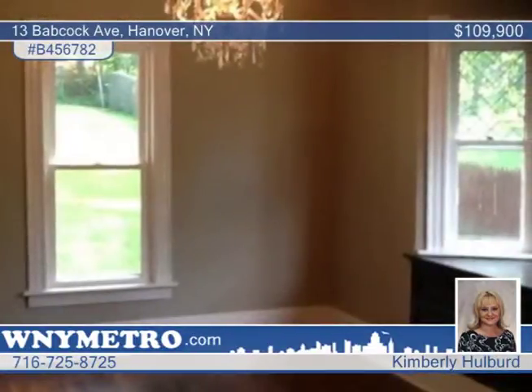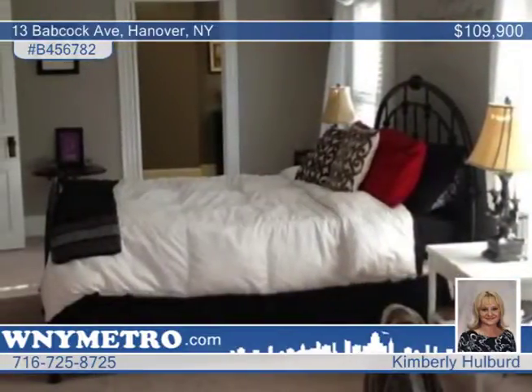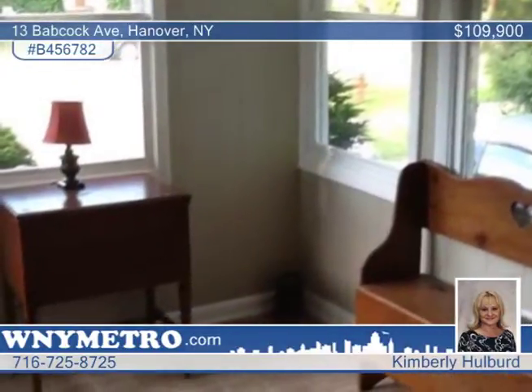Cherry cabinets line the fabulous kitchen, which includes a center island with granite countertop. The awesome master bedroom hosts a walk-in closet and master bath with dual sinks and ceramic-tile shower. The walk-up attic could be additional living space.